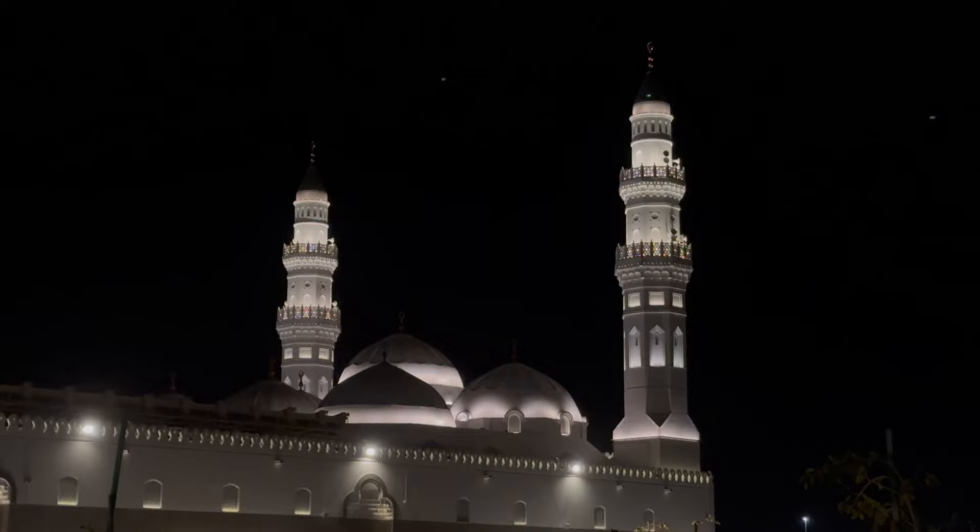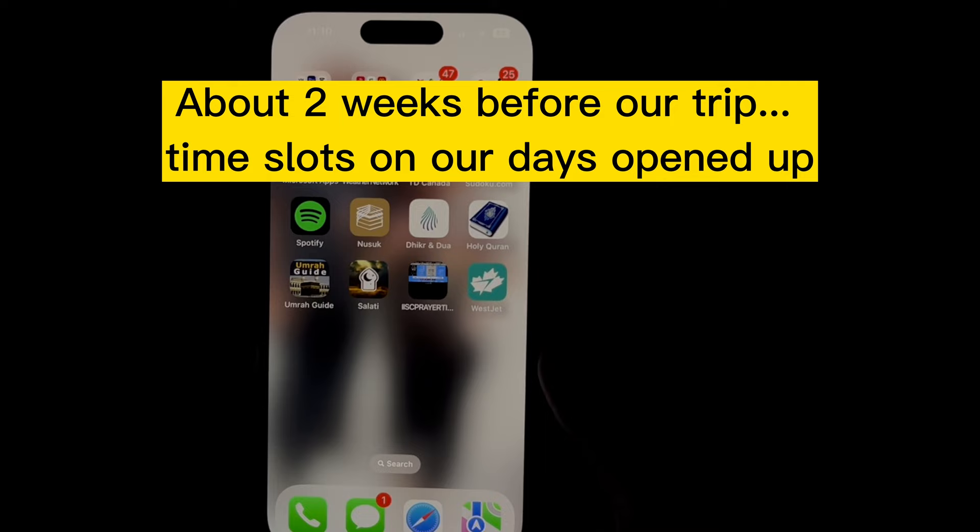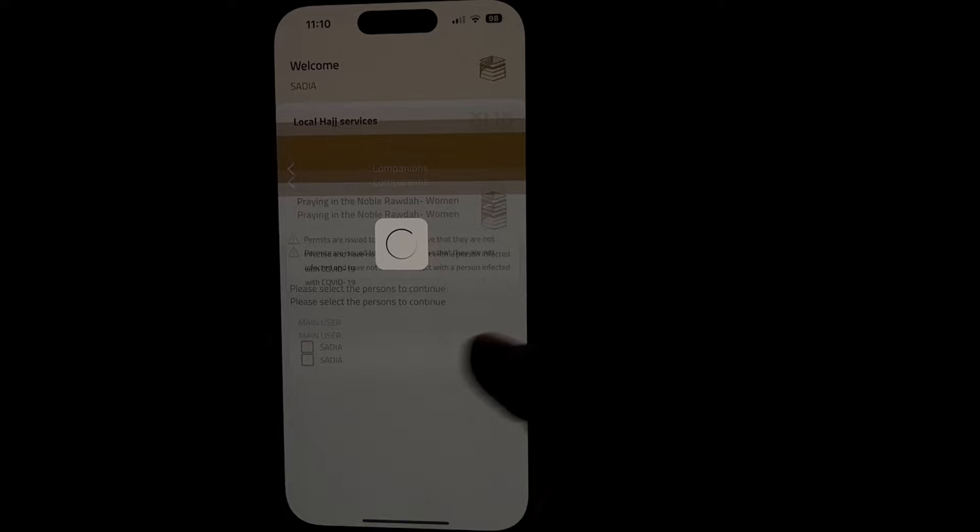As-salamu alaykum everyone, welcome back to the channel. Today's vlog is continuing from our second day in Medina. After visiting Masjid Kuba and Kuba Square, which you can watch in the previous vlog on my channel, we headed back to our hotel because my appointment to visit Riyadh al-Jannah was at 9:30.